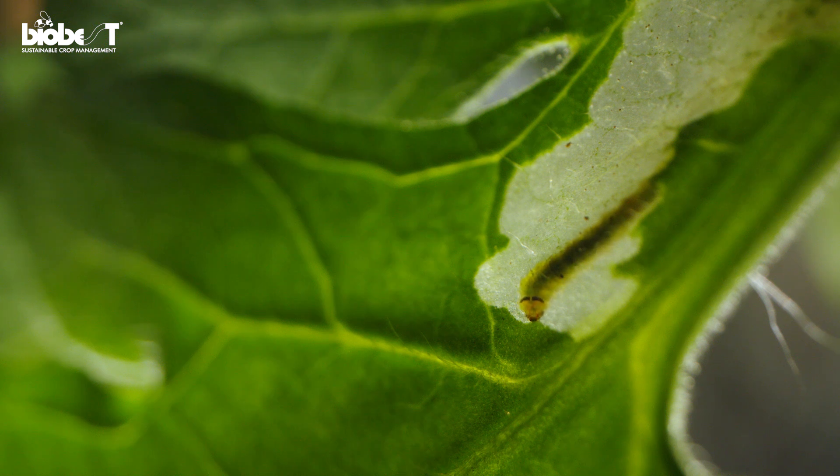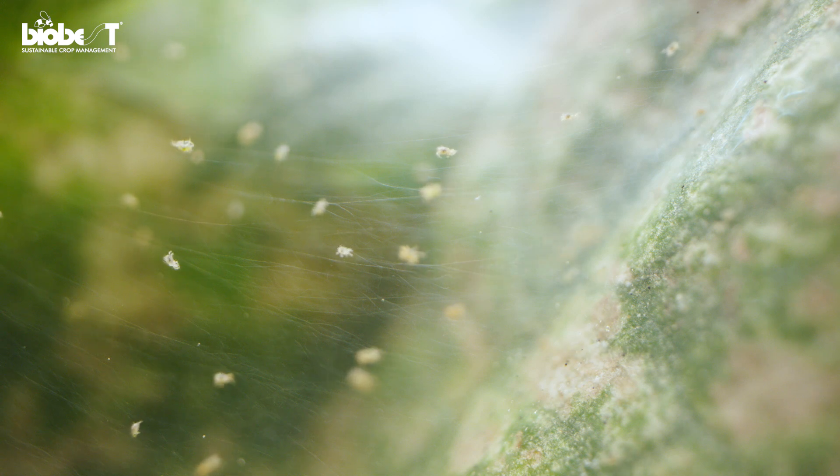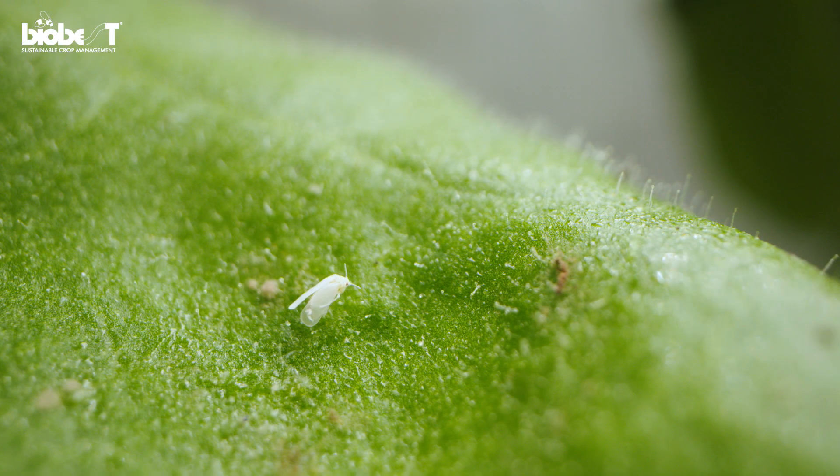To implement integrated pest management effectively, it is essential that we first know where the problem is situated and how severe it is. That's where scouting and monitoring comes in, so you can intervene at the earliest moment and avoid the unnecessary use of pesticides.